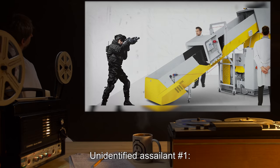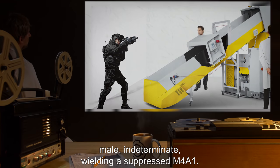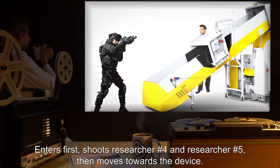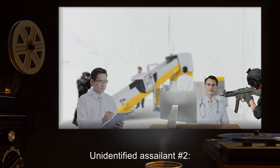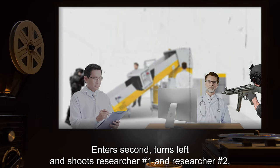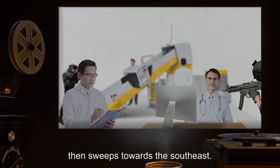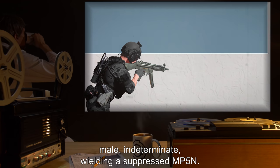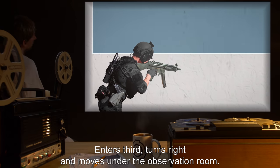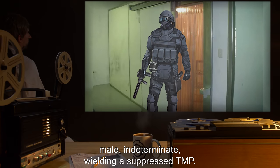Unidentified Assailant #1: Male, indeterminate, wielding a suppressed M4A1. Enters first, shoots Researcher #4 and Researcher #5, then moves toward the device. Unidentified Assailant #2: Male, indeterminate, wielding a suppressed MP5N. Enters second, turns left, shoots Researcher #1 and Researcher #2, then sweeps toward the southeast. Unidentified Assailant #3: Male, indeterminate, wielding a suppressed MP5N. Enters third, turns right, and moves under the observation room. Unidentified Assailant #4: Male, indeterminate, wielding a suppressed TMP. Stays at the door covering the others.